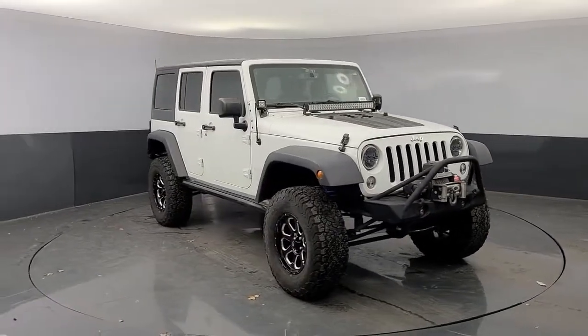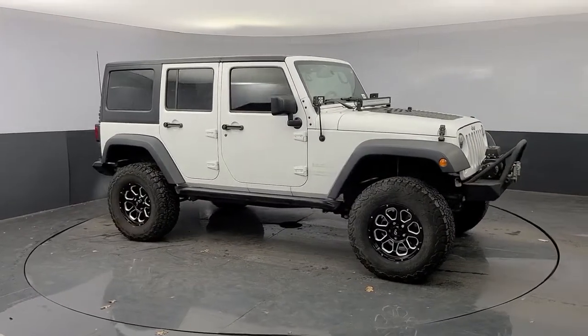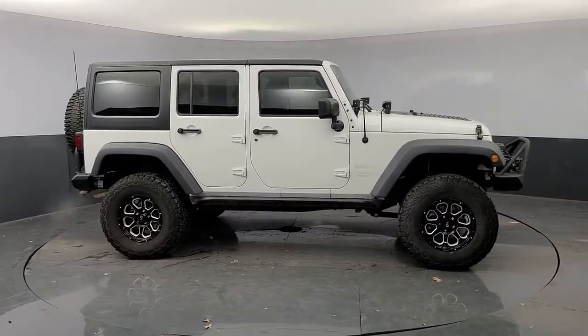The Wrangler delivers iconic style, future-focused technology, all-terrain capability, rugged power, and the ability to make your adventures truly your own.